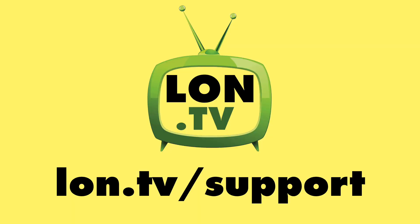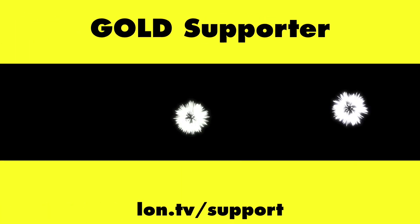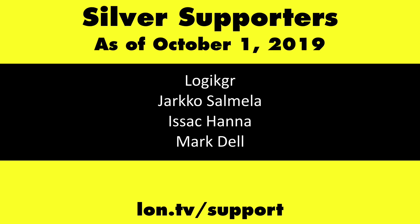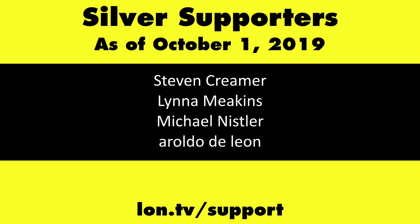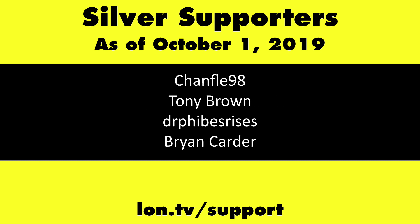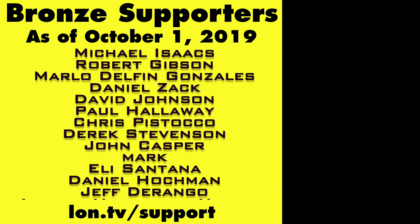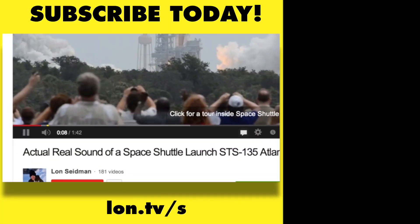This channel is brought to you by the lon.tv supporters, including gold level supporters: the Four Guys with Quarters podcast, Chris Allegretta, Tom Albrecht, Brian Parker, and Kalyan Kumar. If you want to help the channel, you can by contributing as little as a dollar a month — head over to lon.tv/support to learn more, and don't forget to subscribe at lon.tv/s.